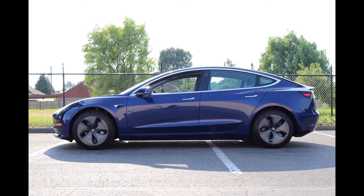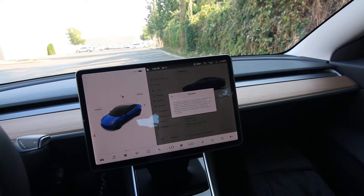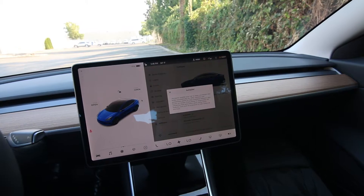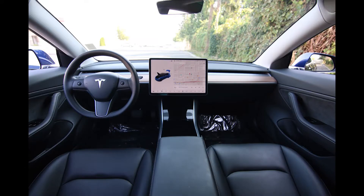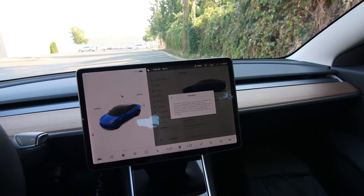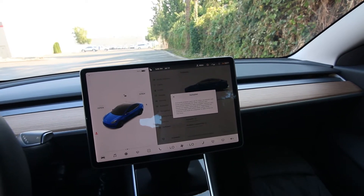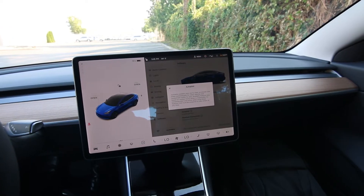On the old Tesla Model 3 — the 2018s — they had basic autopilot, and autopilot with convenient features was a $3,000 upgrade. Basic autopilot really doesn't give you a lot: blind spot warning, lane departure warning, lane departure prevention. But autopilot with convenient features is really the good system to have. Luckily on the newer Teslas, I think it was 2019 or 2020, they made autopilot with convenient features standard, at least on the long range models like this one.